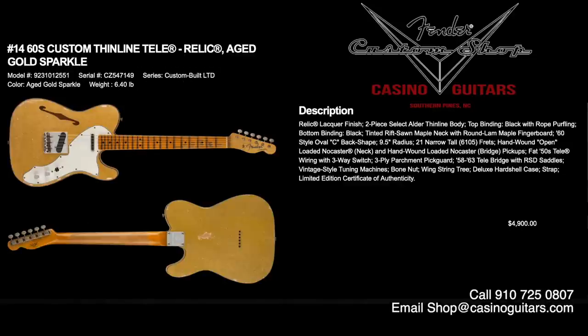Numbers 14 and 15 are perhaps some of the shop favorites right now: the 60s Custom Thinline Tele in Relic. Number 14 is aged gold sparkle, number 15 is seafoam sparkle — both awesome. Two-piece select alder thinline bodies with top binding, black with rope purfling, tinted rift-sawn maple neck with round lamb maple fingerboard, 60s style oval C, and 6105 frets. Hand-wound open-loaded NoCaster neck and bridge pickups — very vintage sounding — with fat 50s Tele wiring. Both priced at $4,900 with 58-63 Tele bridge, RSD saddles, and vintage style tuning machines.